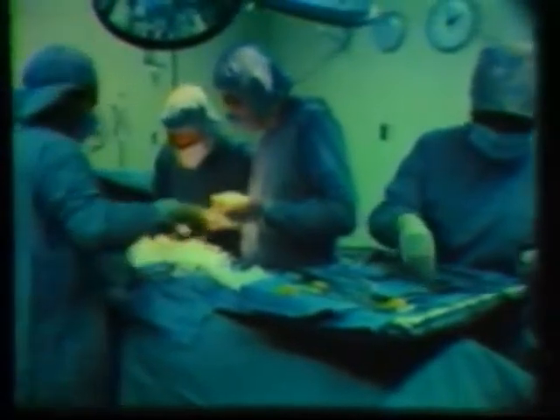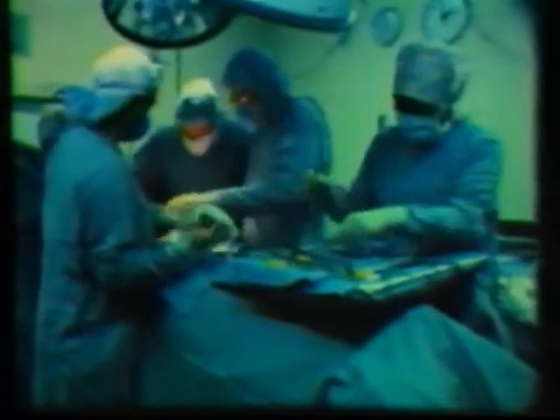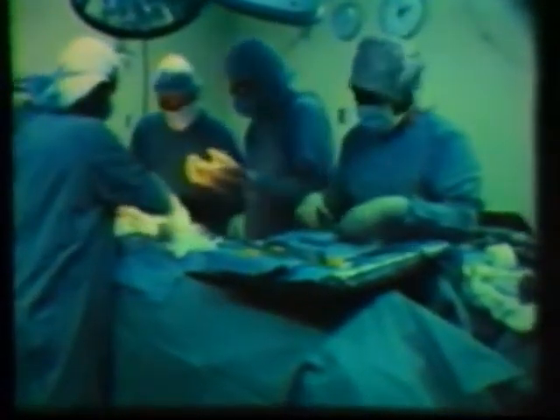The problem is the federal government recommends these controls, but it doesn't require them. So many hospitals haven't installed the units, and most hospitals don't even monitor the air to check for gas leaks. Some hospitals still don't inform workers of the hazards.